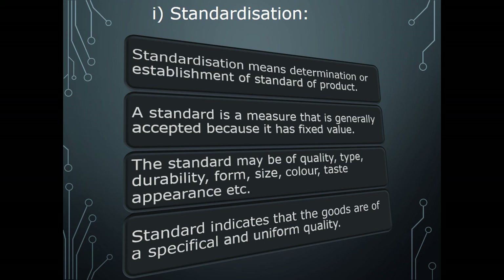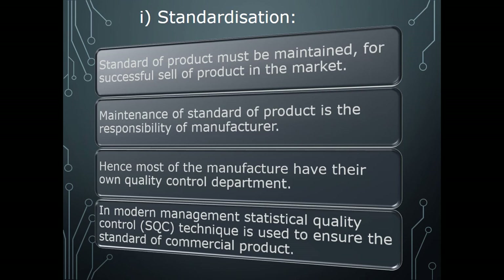Standards indicate that the goods are of specific, special, and uniform quality. Stored fish need to be standardized and segregated according to their quality. Standard of product must be maintained for successful sale in the market, because if the product is standard there is no bargaining — they have a fixed price.